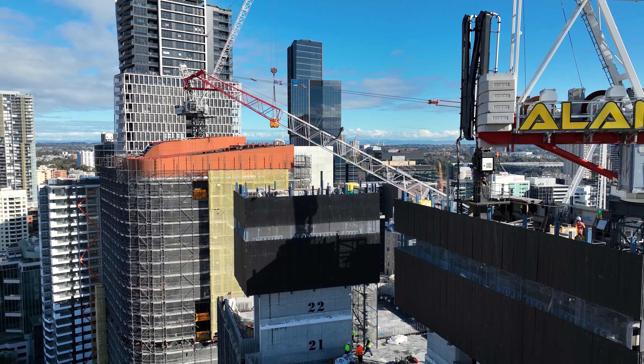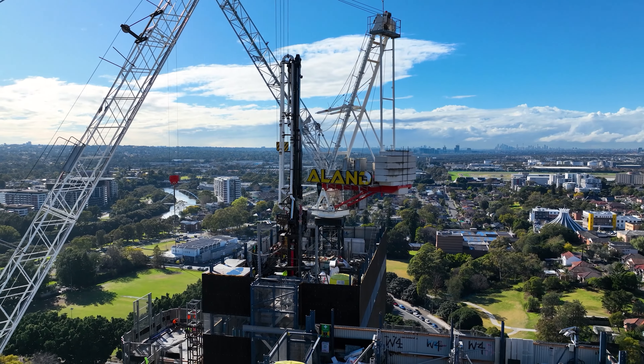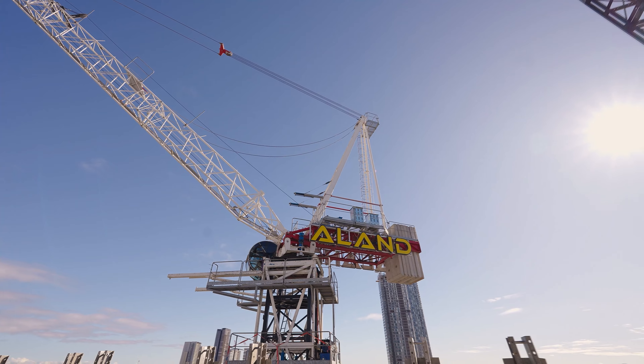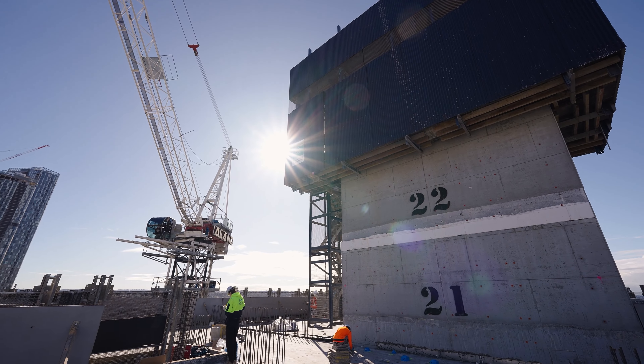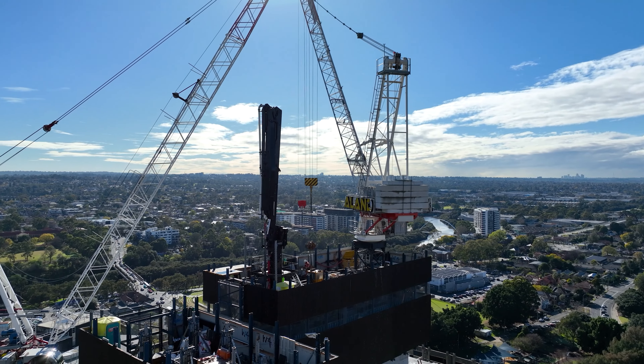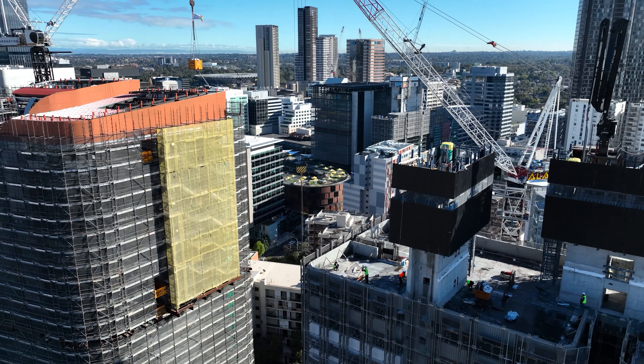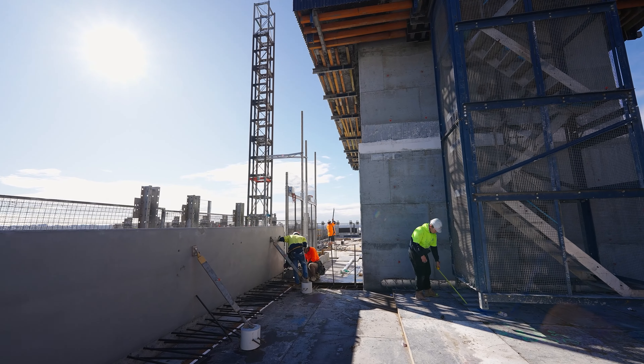We have completed the project's six-level basement using an innovative top-down construction method. The self-jumping crane, built within the lift cores, has the ability to automatically climb upwards within the shaft as we progressively build moving up the tower. Already, it has successfully completed three jumps, showcasing its efficiency and adaptability.